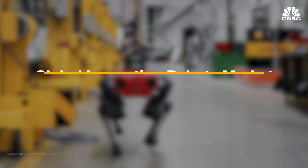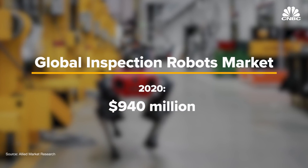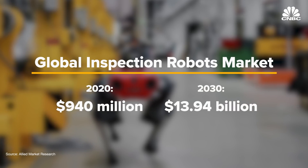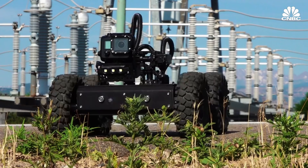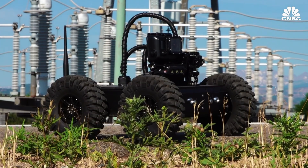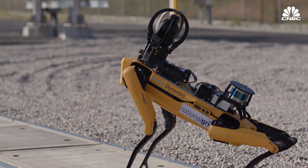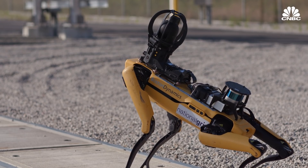Overall, the global inspection robots market generated $940 million in 2020 and is expected to reach close to $14 billion by 2030. Four-legged inspection robots will have to compete against wheeled inspection robots and flying inspection robots or drones, but even getting a fraction of this market could mean a good payout.